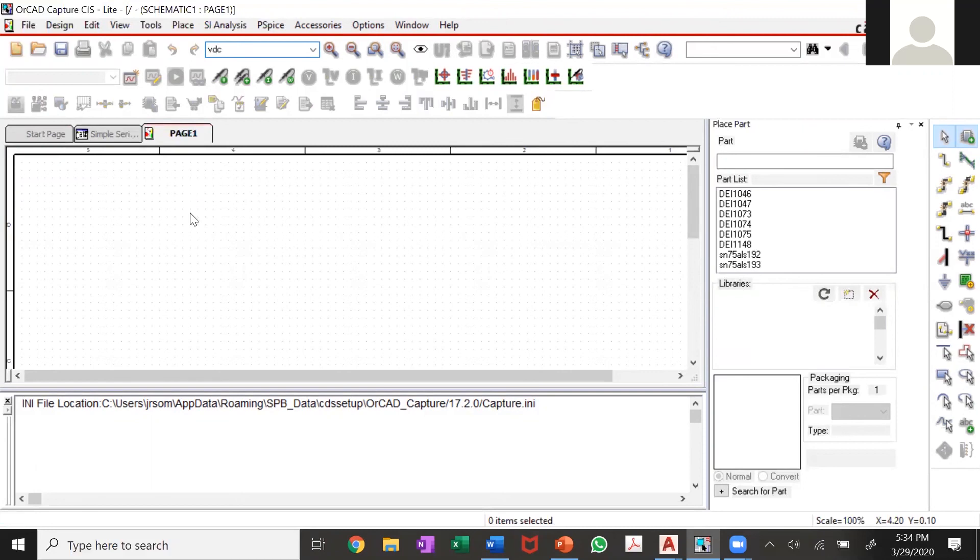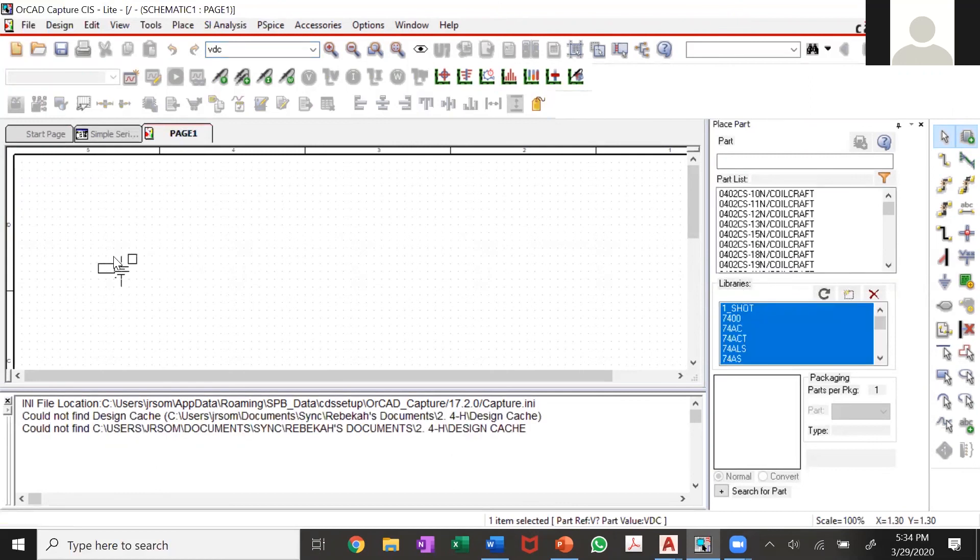Then you'll add zero — your ground — which ends the circuit. To actually connect everything, you do what's called wiring the circuit. But before you wire it, you need to rotate the components. Notice this one is horizontal and this one is vertical. An important concept in electrical engineering: current flows from higher potential to lower potential. In ORCAD, when I rotate this — just click it and hit R on your keyboard — you'll see pin 1 and pin 2, and pin 1 is your higher potential, so rotate it so pin 1 is on top.